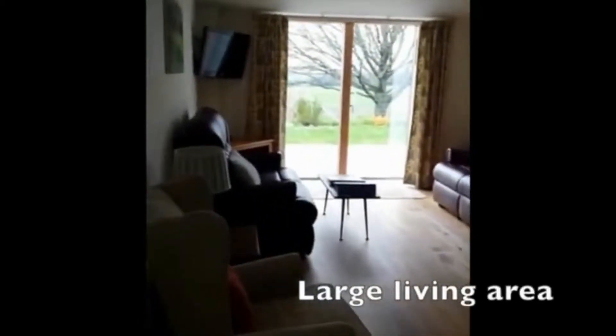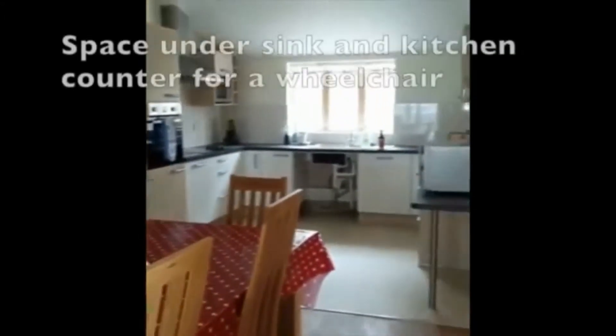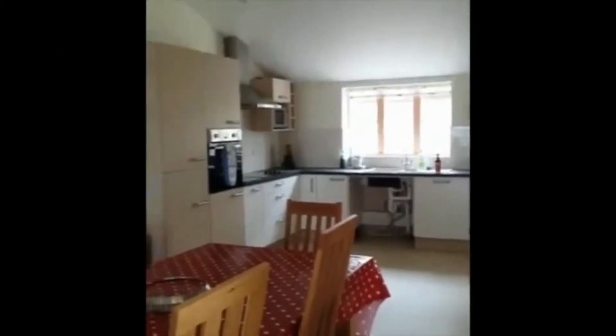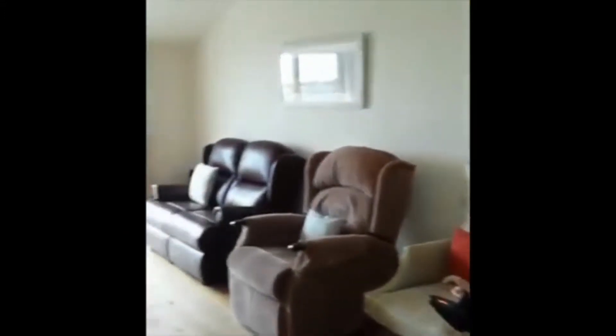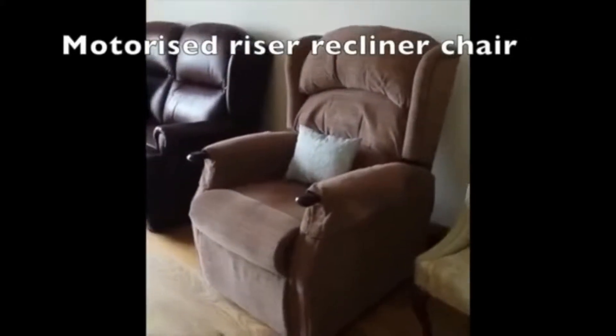We've come inside now. It's level entry to get in and as you can see it's massive — there's plenty of floor space to move around and it's absolutely jam-packed with goodies. The kitchen is fully stocked with coffee, tea, there's even beer which I'm very happy about. Over here there is an electric stand-assist chair.